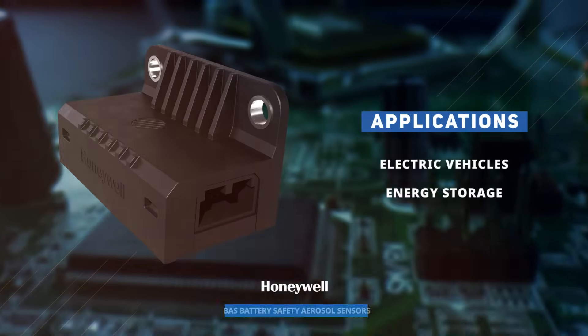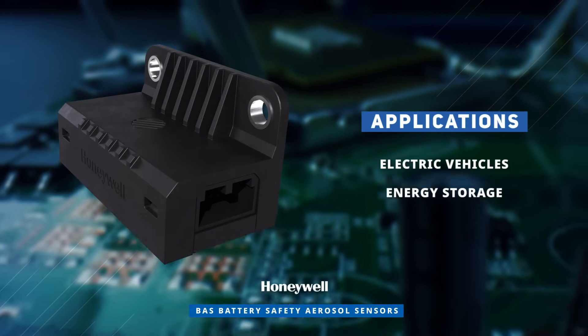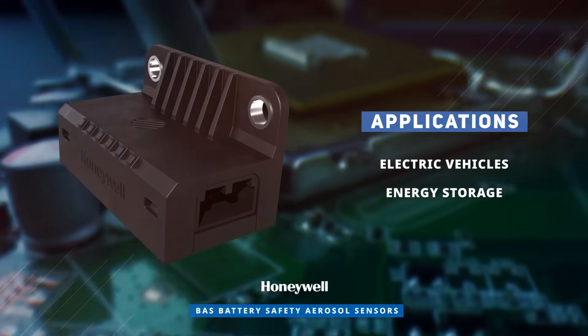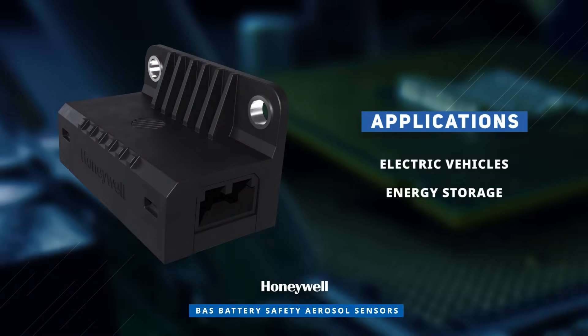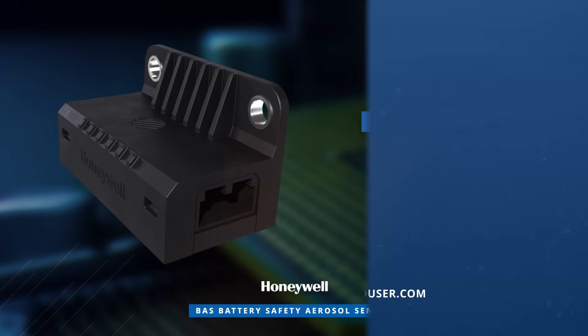Honeywell BAS series battery safety aerosol sensors are ideal for battery pack systems in electric vehicles and energy storage applications. Discover how to optimize your new product designs at Mouser.com.